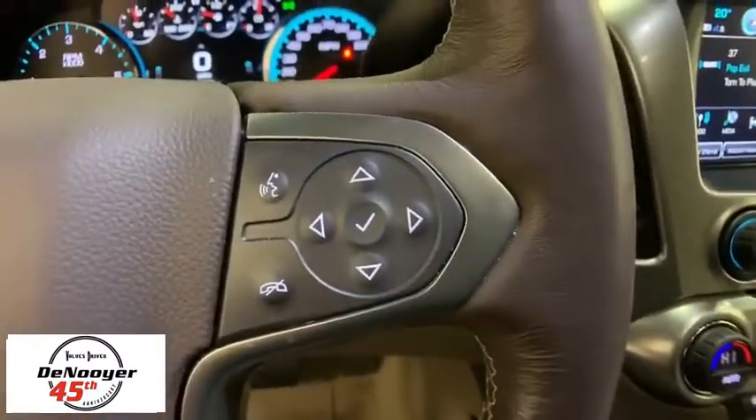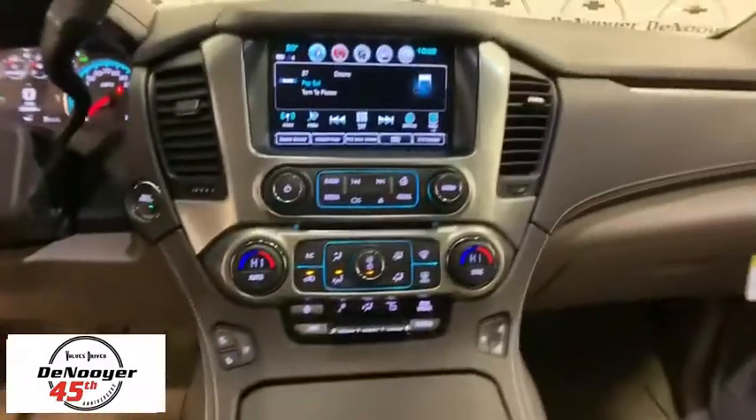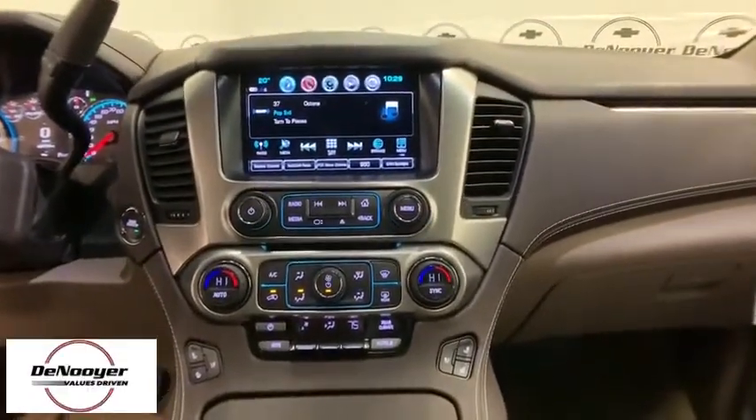Power windows, fog lights, security system, electronic stability control, CD player, rear window defroster, fog lamps, compass.